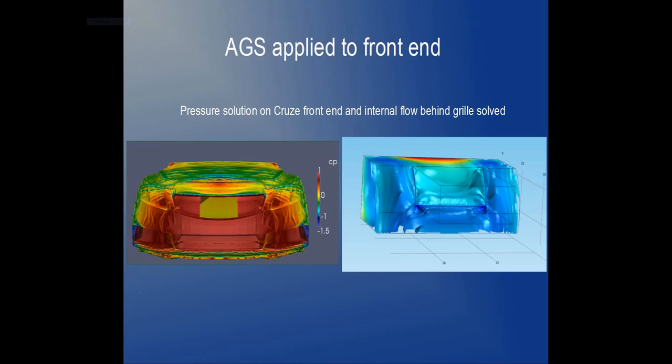This drag force accounts for one-quarter of all fuel consumed at 70 miles per hour. As a result of the small grill opening on the upper radiator, the Cruze wastes engine power by recirculating air or forming aerodynamic vortices behind the grill on the upper radiator entrance area.